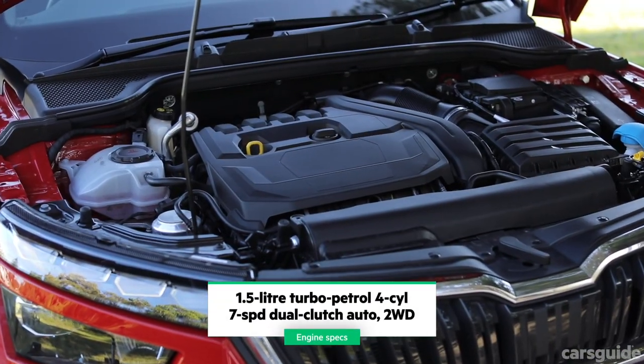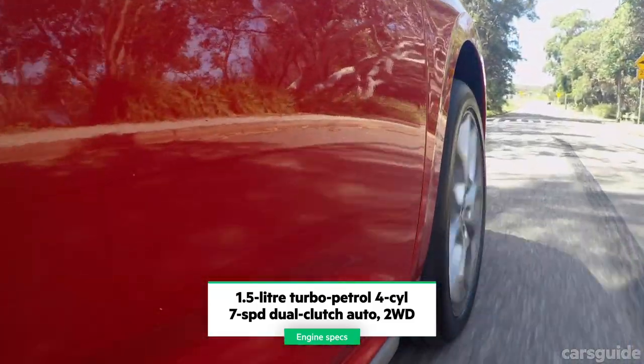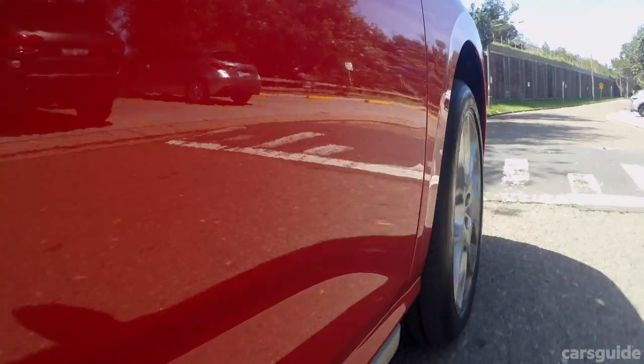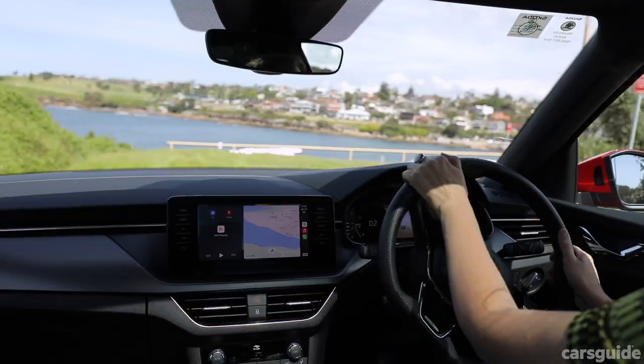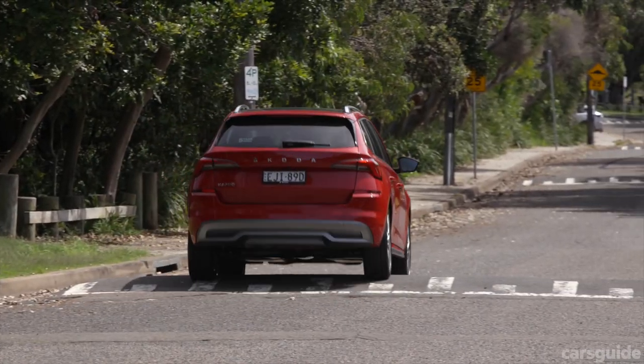The Skoda Kamiq Signature has a 1.5-litre turbo petrol engine with a seven-speed dual-clutch auto. It's powerful enough, accelerates easily, and is great on the highway. I drove it for a few hours up the coast and it handled the rainy conditions and potholes well — I was impressed with the drive. It's front-wheel drive and can be a little jolty in stop-start traffic, but when you have a clear run, it drives beautifully.